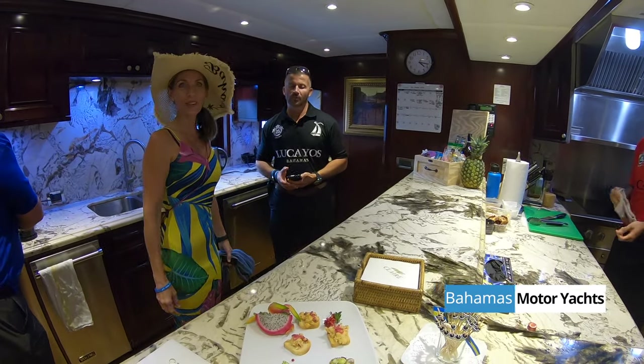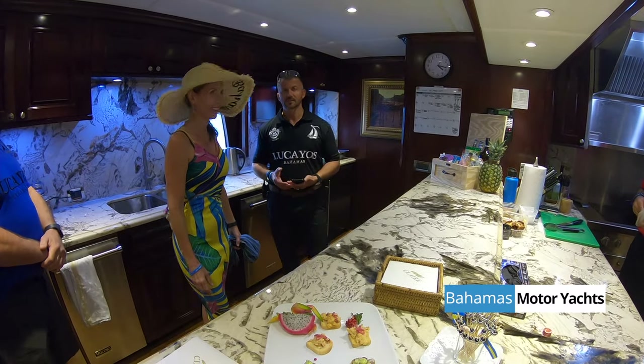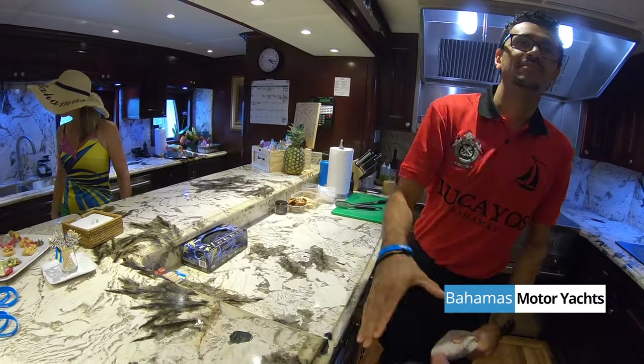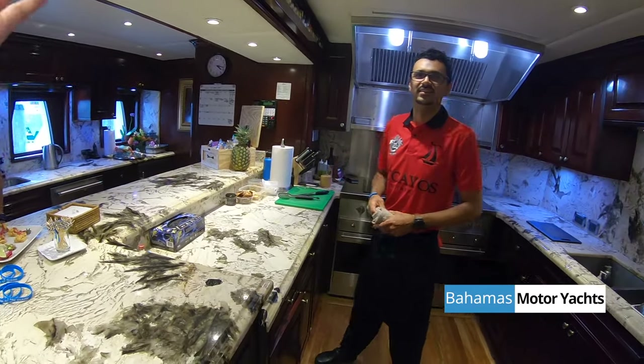How fast is fast? We can go 35, 30, 28, 25 knots. Well, for the size, that's wonderful.